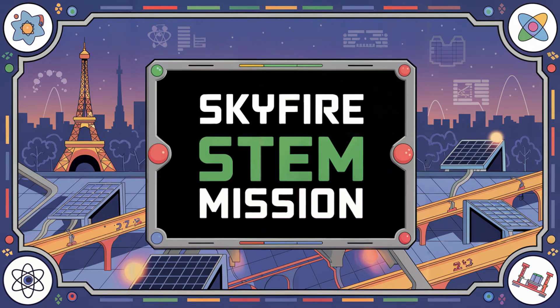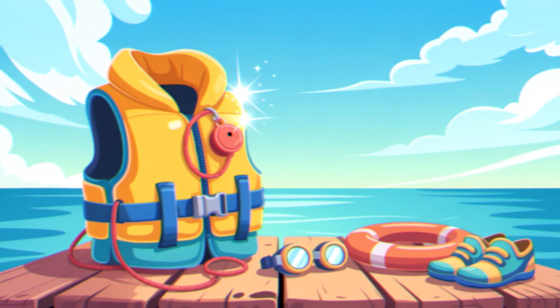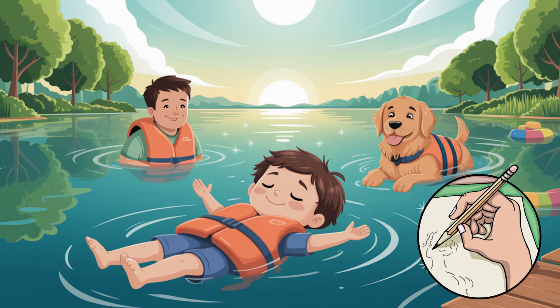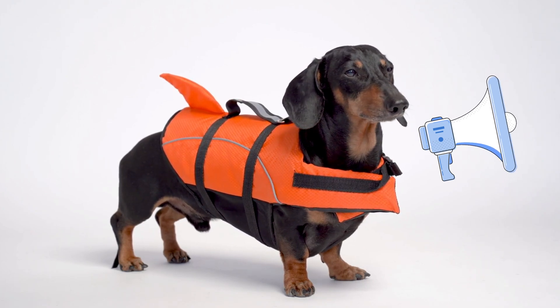Here's your Skyfire STEM mission: design your own super-powered life jacket. What special features will it have? Solar-powered lights? A built-in whistle? Maybe it looks like a unicorn or a rocket ship? Sketch it, label its parts, and explain how it helps people float and stay safe.